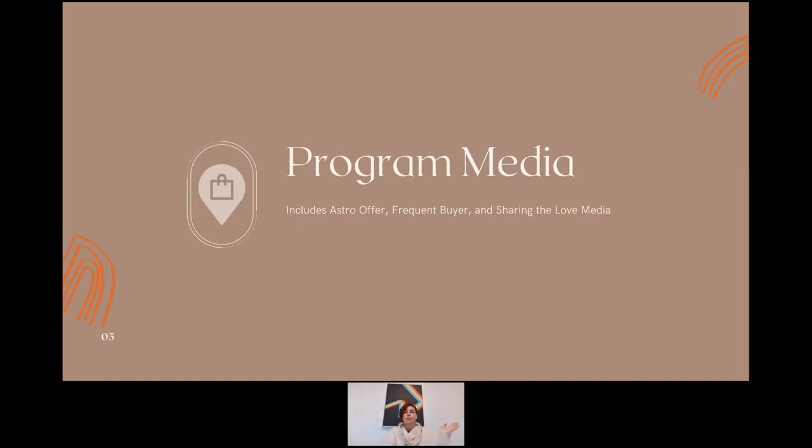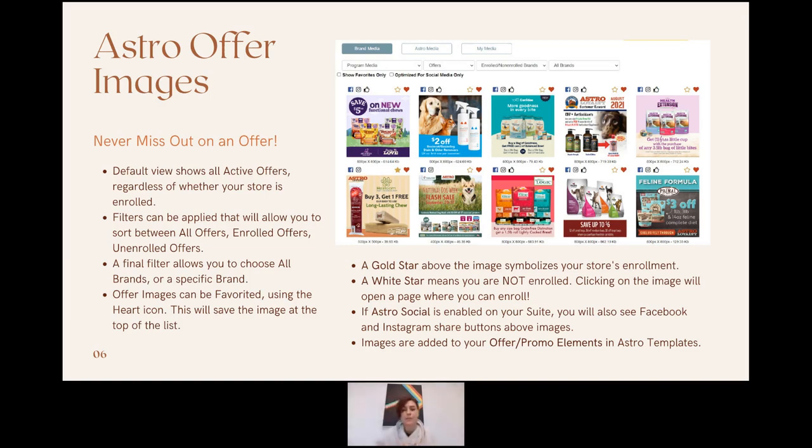Program Media is divided into multiple sections. The Astro Offer Images section is the most robust part of Brand Media. When retailers click on the image library from the dashboard, the default page they see is Brand Media Astro Offer Imagery. We do this because these offers are only up for a limited time — we don't want retailers or their customers to miss out. This is the only section of brand media that shows all active offers a retailer is able to enroll in.